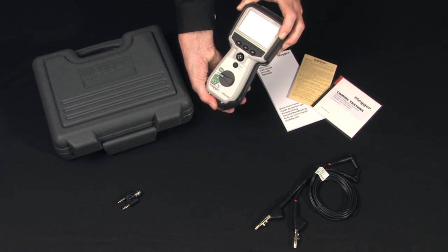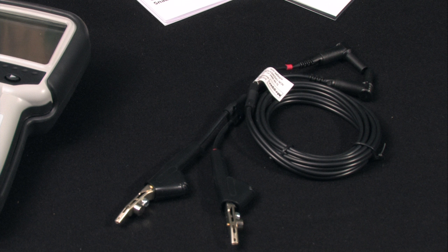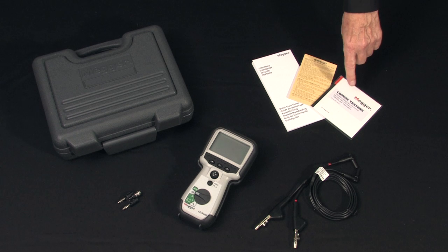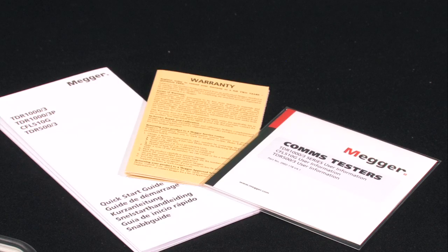The accessories include a set of better nails, leads, and a coaxial adapter. Instructions are provided on a disc with a quick start guide and a warranty card.